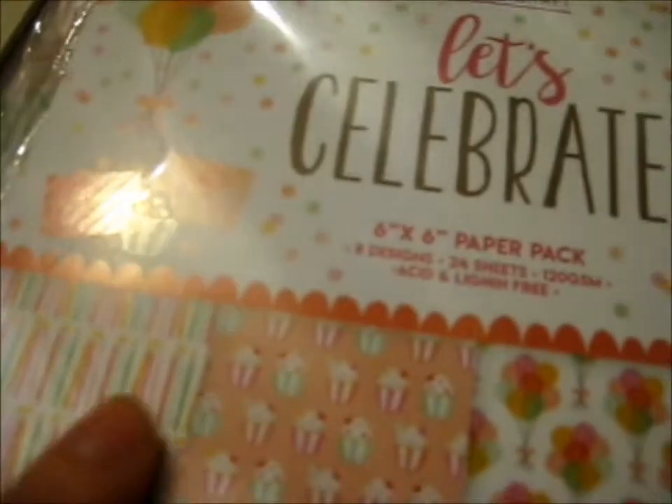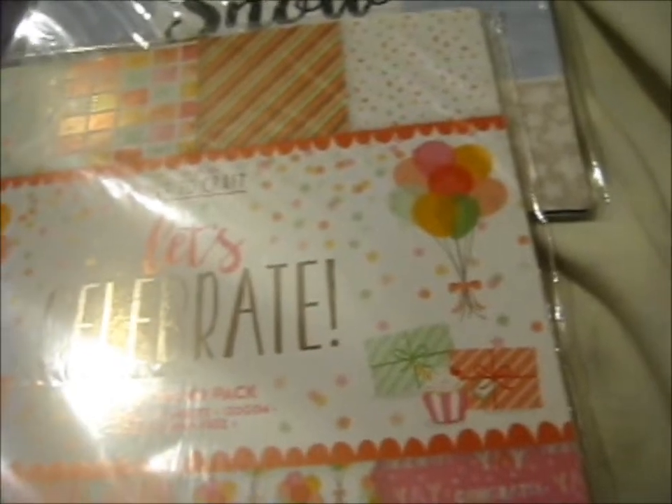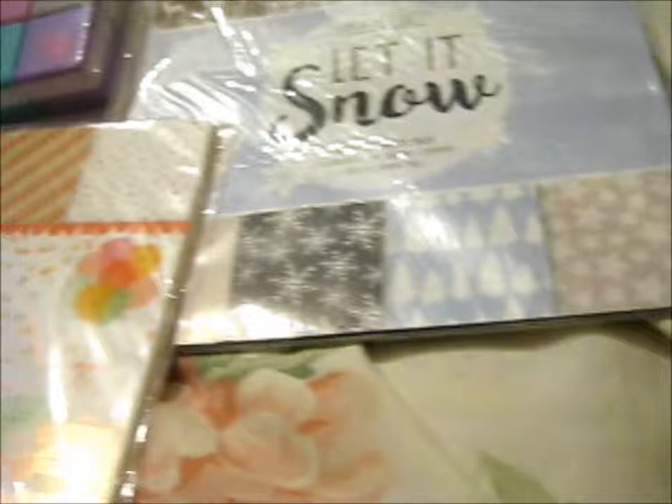Ooh, cupcakes! Anyway, these are the things that I got from Poundland.